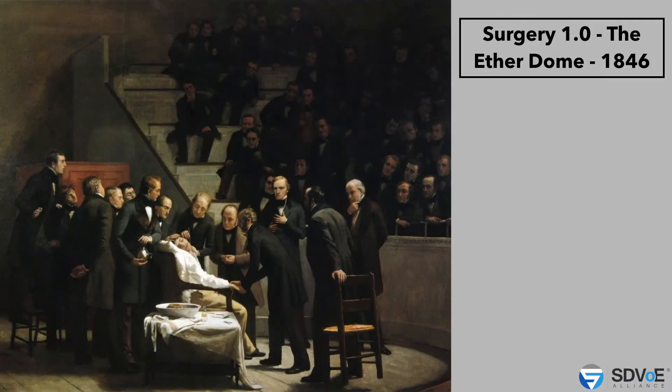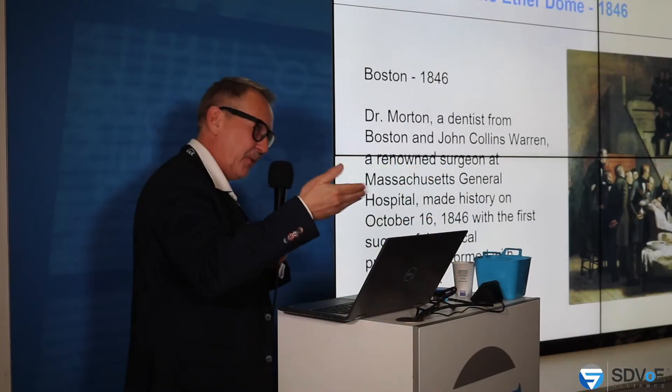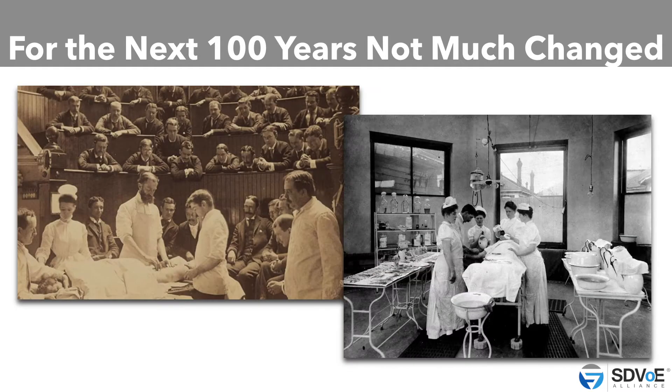Here we have a very decent picture that everybody recognizes. You may know the anatomy lessons from Rembrandt — a famous picture, and actually that's a little bit of history. We go back to 1846, and there was a sort of surgeon, Dr. Morton — actually a dentist — who performed the first successful surgical procedure without anesthesia. This is the surgical theatre, and you can see the students and doctors watching the surgeon. It's good it's black and white so we don't see blood.